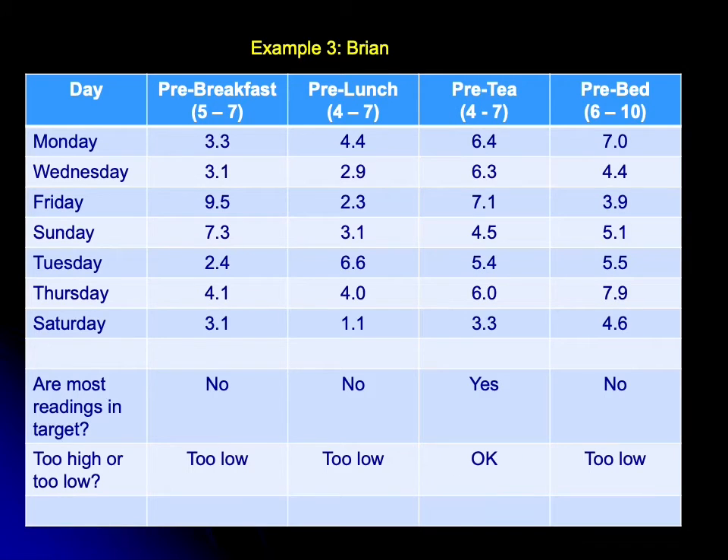Let's have a look at Brian. Going to the pre-breakfast sugars first, as we always do — target range is between five and seven — and Brian is predominantly too low before breakfast: 3.3, 3.1, 2.4, 4.1, 3.1. The overall message from Brian's pre-breakfast sugars: they're too low.